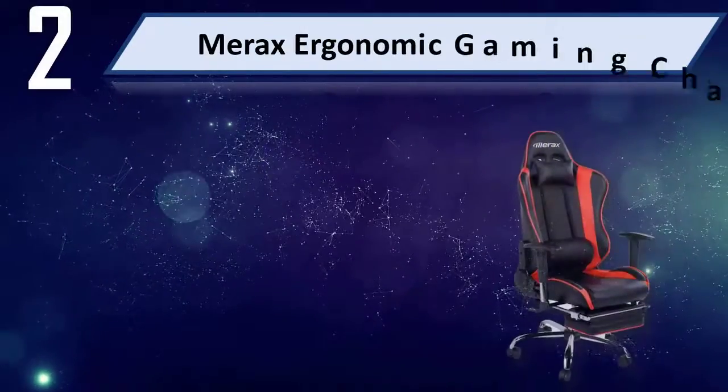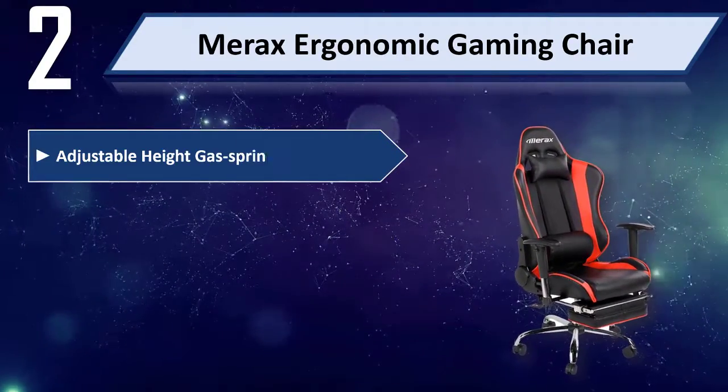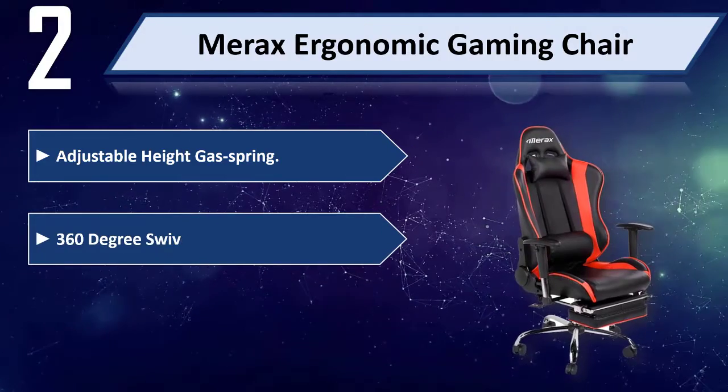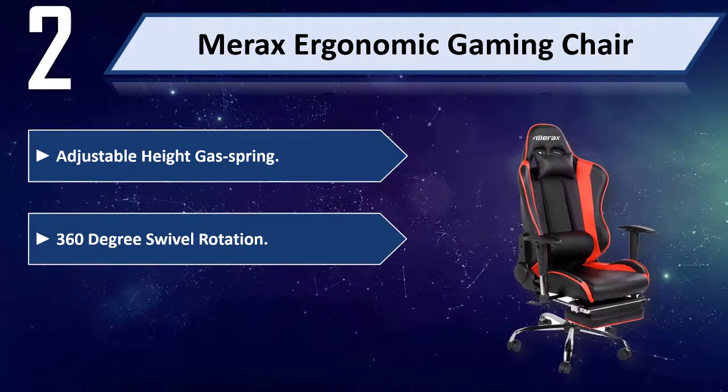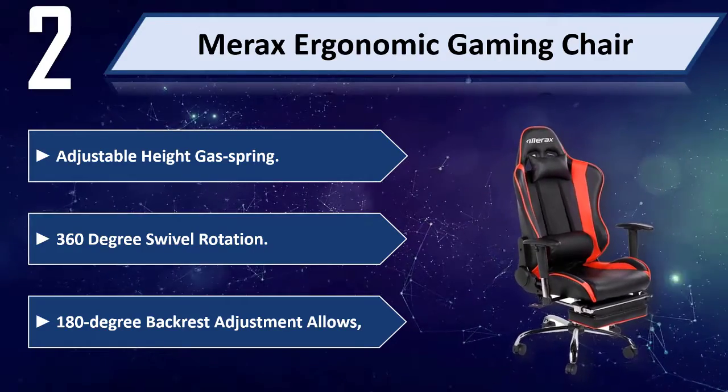Number 2: Merax Ergonomic Gaming Chair. Adjustable high gas spring. 360 degree swivel rotation. 180 degree backrest adjustment.